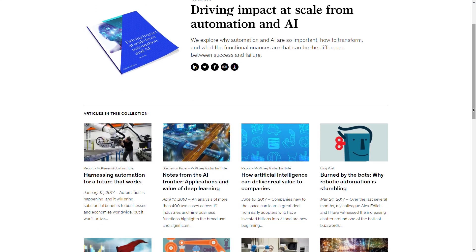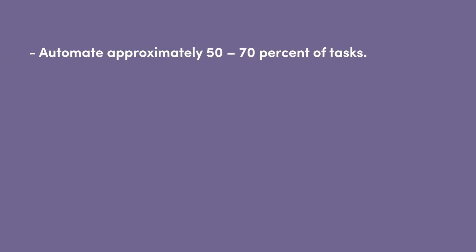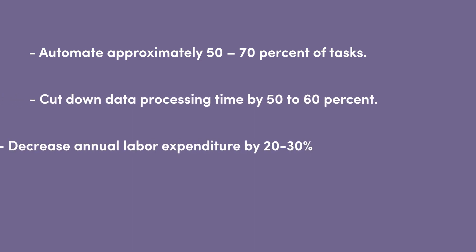According to a McKinsey study, businesses that adopted cognitive automation tools were able to automate approximately 50 to 70 percent of tasks, cut down data processing time by 50 to 60 percent, decrease annual labor expenditure by 20 to 30 percent, and achieve triple-digit ROI.